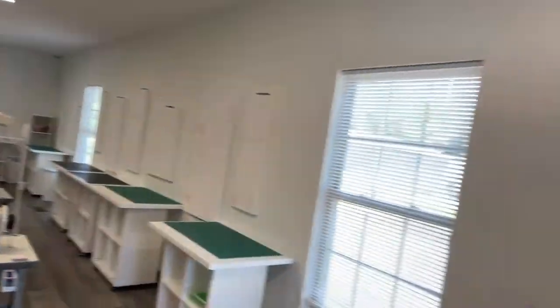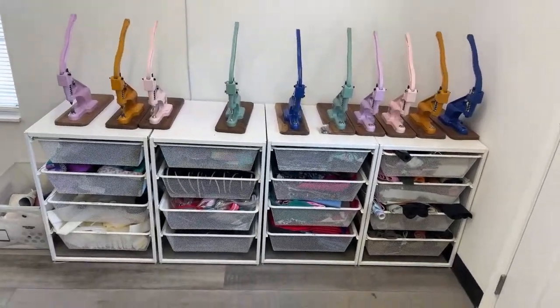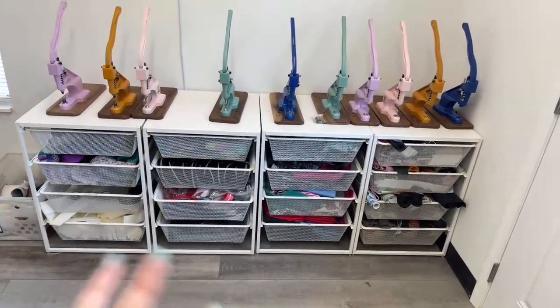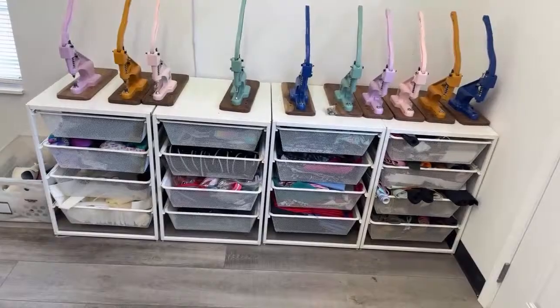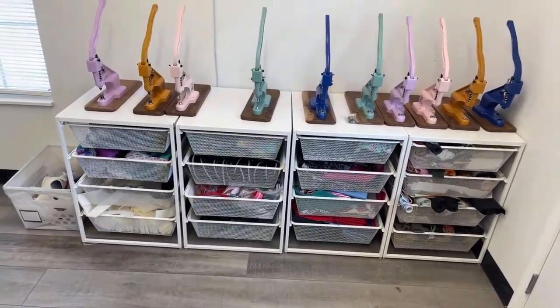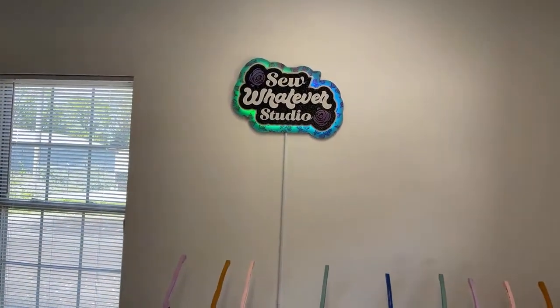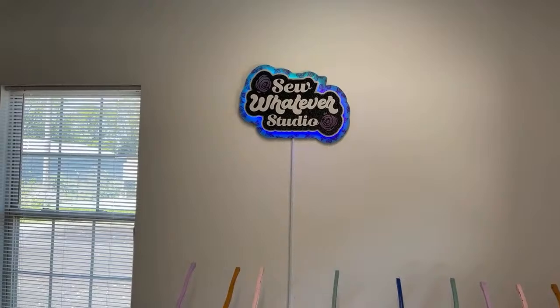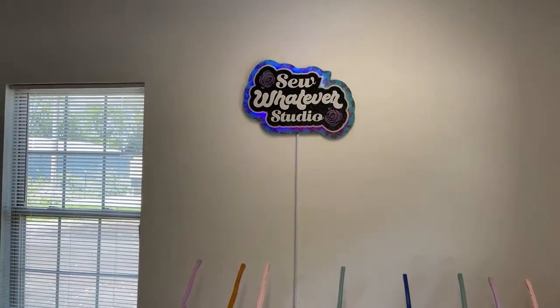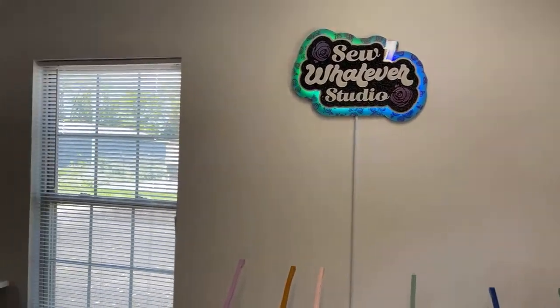We have 10 rivet presses that we've custom painted, and we have all of the scrap items available for people to use within the class or to test machines. We have this amazing sign that my friend Josie bought - it's made from Jalili Creations. It's just perfect in this space, truly.